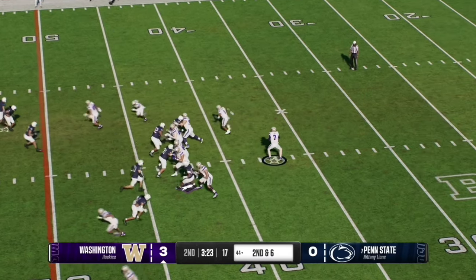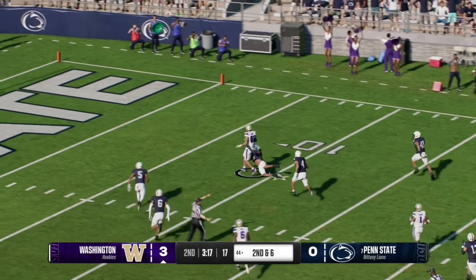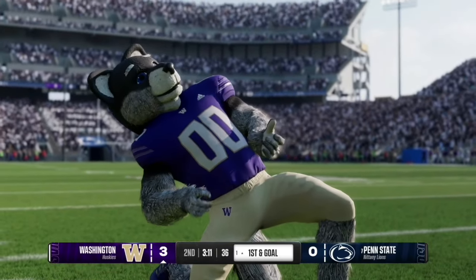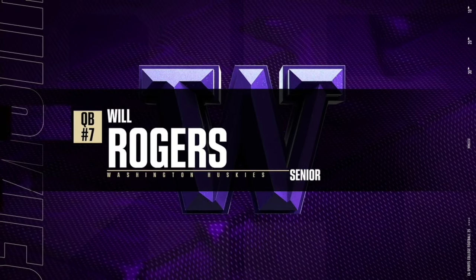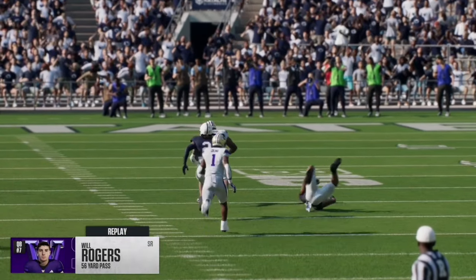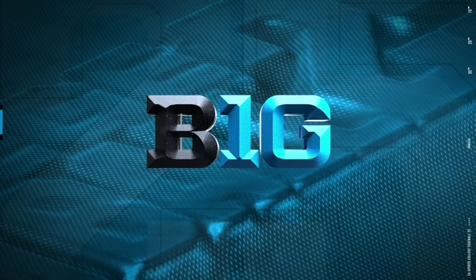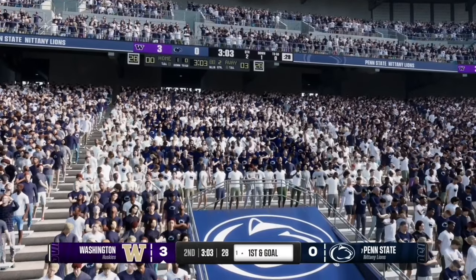On second and six, Will Rogers quickly fires it over the middle — the tight end breaks a tackle and takes it to the one yard line, almost getting the touchdown as the Husky mascot shreds the guitar. Looking at the replay, that was an incredible pass by Will Rogers for 56 yards. Number 88 does a great job shaking off the defender but doesn't quite have enough speed to reach the end zone, setting up Washington with excellent field position at the one yard line.